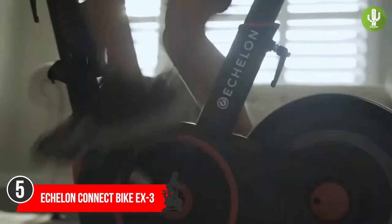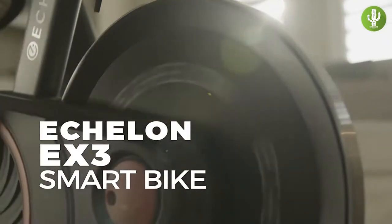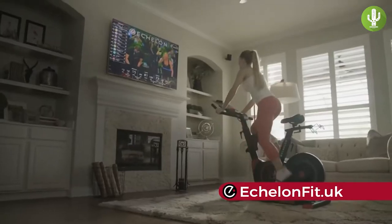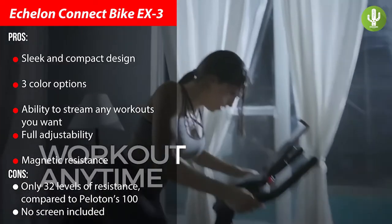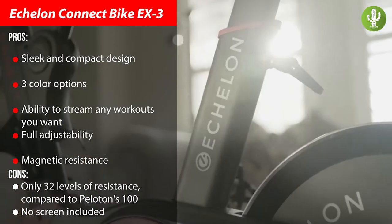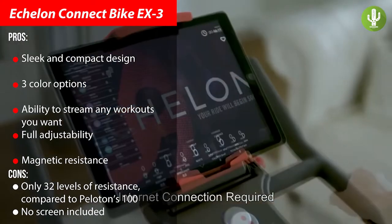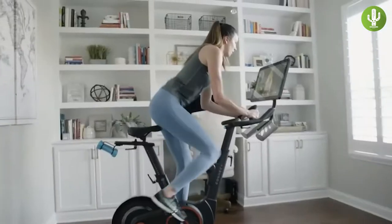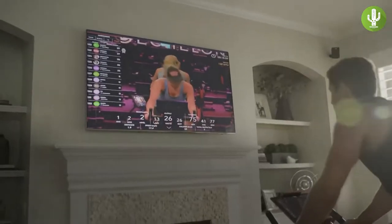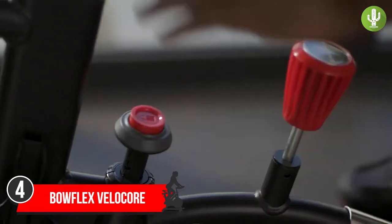Next up at number five, the most compact bike on our list: the Echelon Connect EX3. The EX3 gives you nearly all the bells and whistles you'd want from a spin bike, with more flexibility and programming at a lower price point. It's sleek and compact, available in white, black, and red. It features fully adjustable magnetic resistance and a device holder. Echelon offers its own programming, but the EX3 also gives you the freedom to choose other apps like Peloton or Zwift.